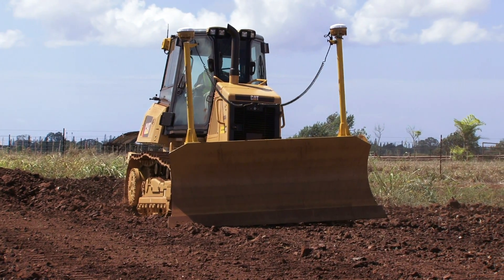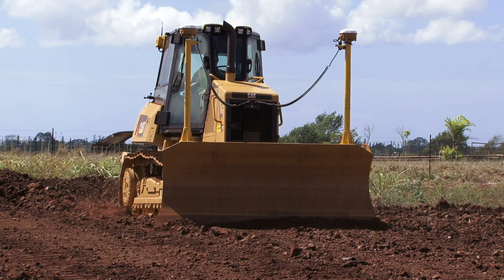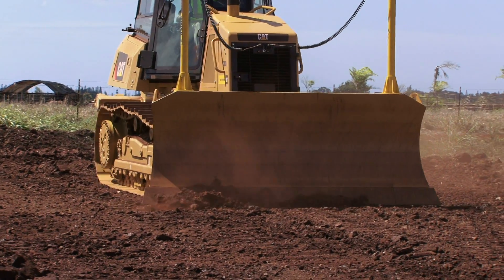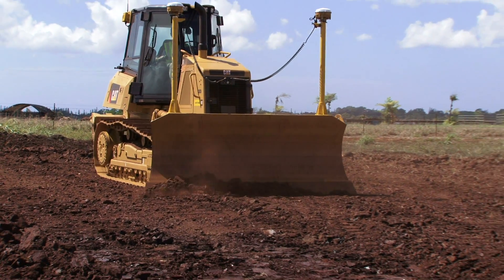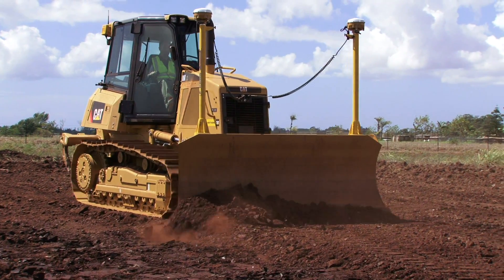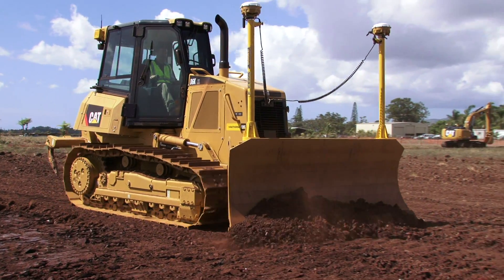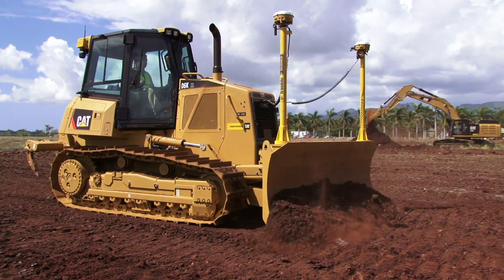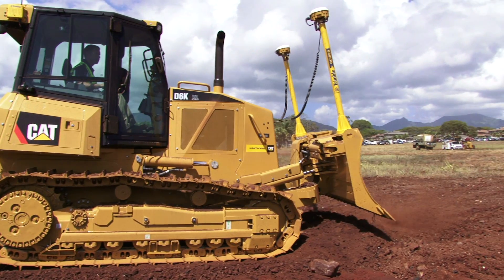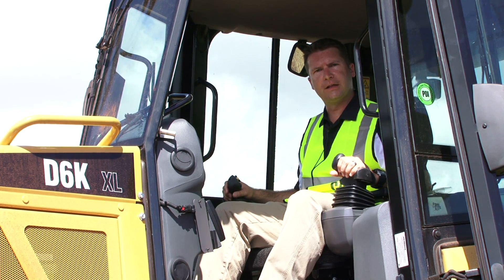Typically, operators using GPS technology on our tractors and motor graders will grade about 90% of the time in manual mode, using integrated light bars on the display and cut and fill information to manually blade and get close to grade. Once they get into that three to four tenths of material they need to finish off, they can hit the yellow button and go into auto mode. The blade will then automatically adjust to that finished grade, optimizing blade loads, driving tremendous efficiency, reducing rework costs, and helping with fuel consumption.